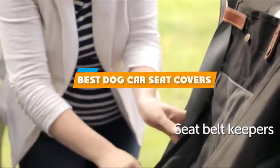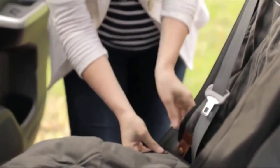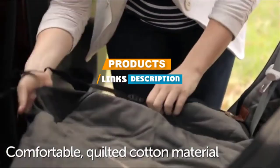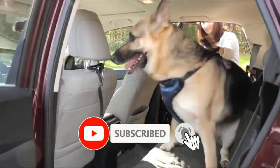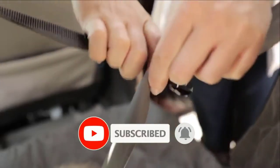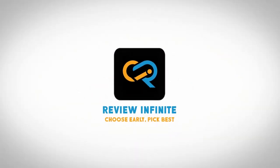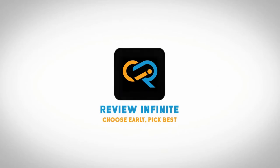If you are looking for the best dog car seat covers, here's a list you must see. We made this list based on your personal preference, and based on the features, prices, quality, durability, and reputation of the manufacturers and customer feedback. We have included options for every type of customer, so let's get started.